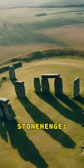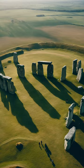Welcome to the mystery of Stonehenge, unraveling the enigma of the ancient megalithic structure. Did you know that Stonehenge is made up of two main types of stones, the larger sarsens and the smaller bluestones?